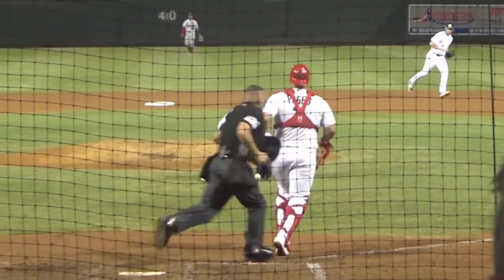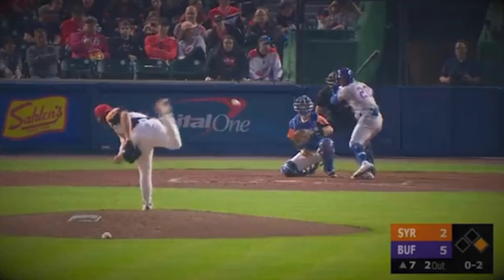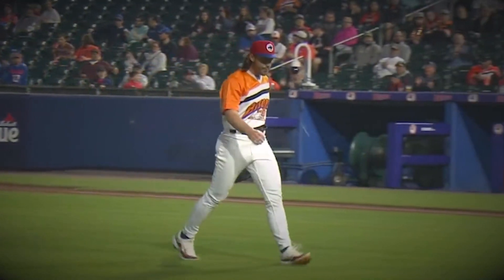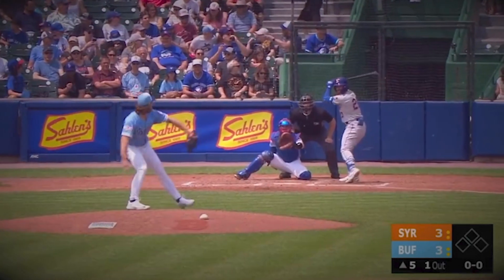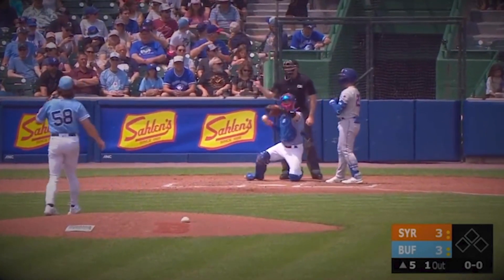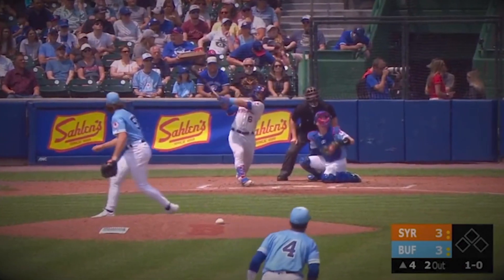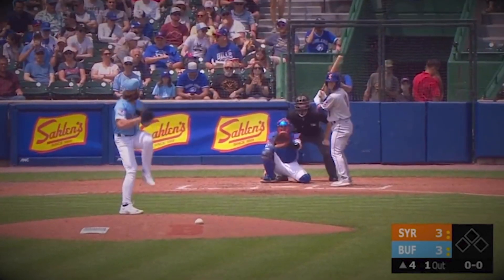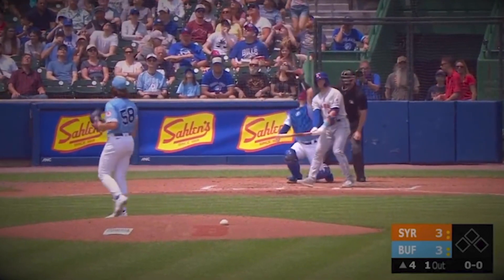Going back to Hagen Danner, hopefully he can bring the same magic that Davis Schneider brought when he was called up. The Jays bullpen has started to find its fair share of injuries, with two of their best relievers in Jordan Romano and Trevor Richards having hit the IL in the past few weeks. Not to mention Chad Green, who is fighting to come back from Tommy John surgery, has just entered concussion protocol and will be sidelined for at least 5 more days.